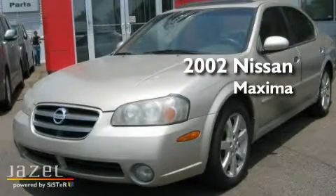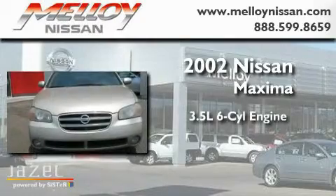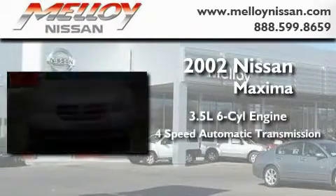This is a 2002 Nissan Maxima. It has a 3.5-liter, six-cylinder engine and a four-speed automatic transmission.